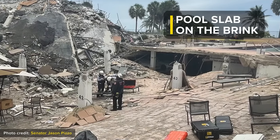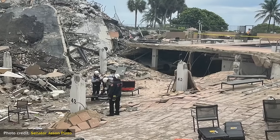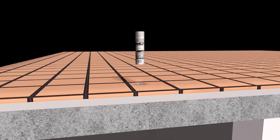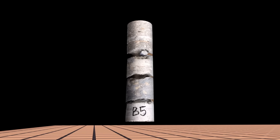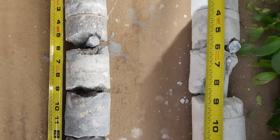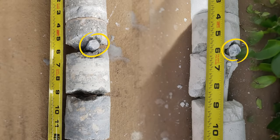The signs were there that the pool deck was structurally crippled and required immediate and drastic action, one year before it failed. Test holes drilled into the pool slab by engineers revealed ominous structural distress. The cores indicate how the slab had crumbled and partially disintegrated. These are bars of steel reinforcement inside the slab, also called rebar.